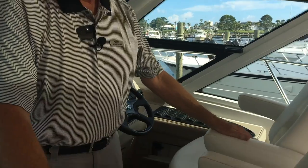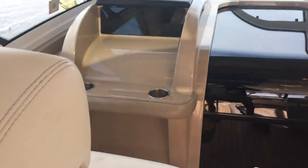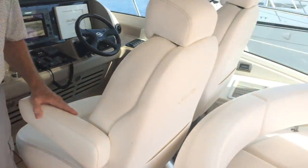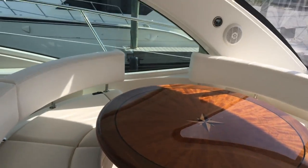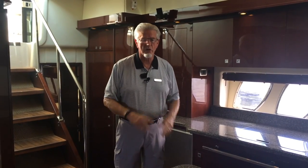Great upholstery in here. Everything looks really, really good. There are no scratches, no tears — everything's in great shape. I think I've just about covered it in here, so we'll go down inside the cabin for the next segment.